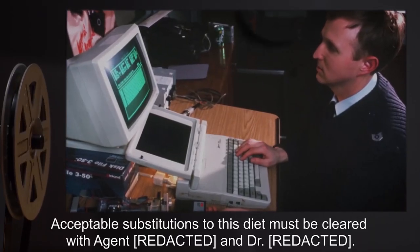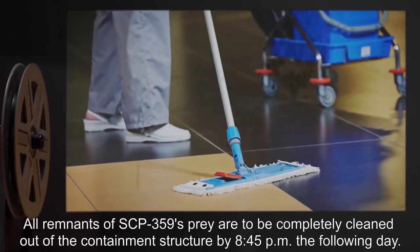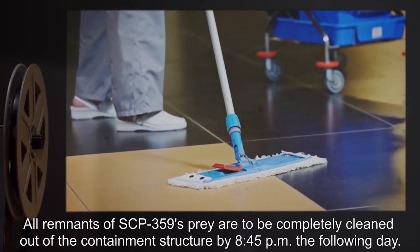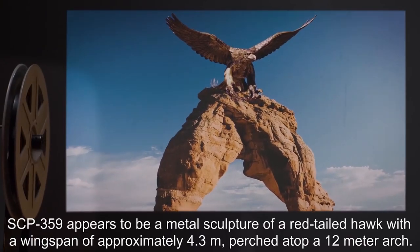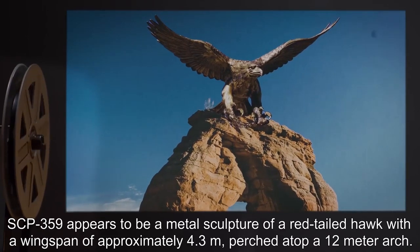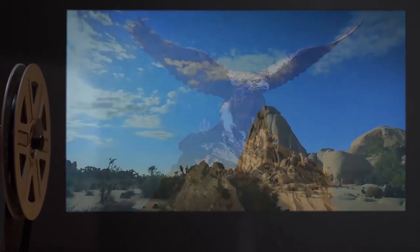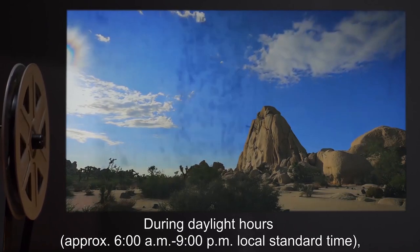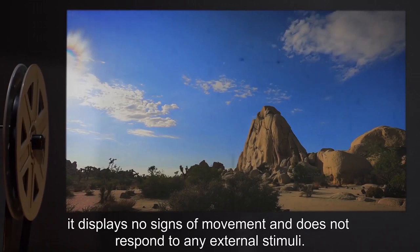Acceptable substitutions to this diet must be cleared with the assigned agent and doctor. All remnants of SCP-359's prey are to be completely cleaned out of the containment structure by 8:45pm the following day. SCP-359 appears to be a metal sculpture of a red-tailed hawk, with a wingspan of approximately 4.3 meters, perched atop a 12-meter arch. During daylight hours — approximately 6am to 9pm local standard time — it displays no signs of movement and does not respond to any external stimuli.